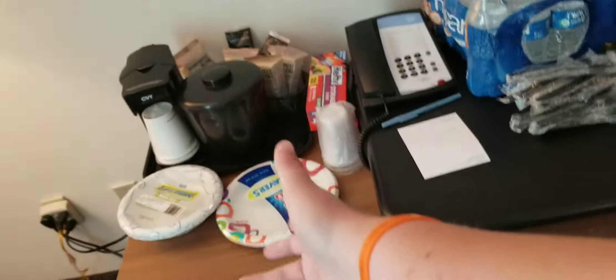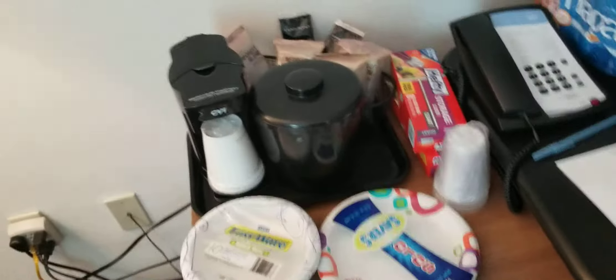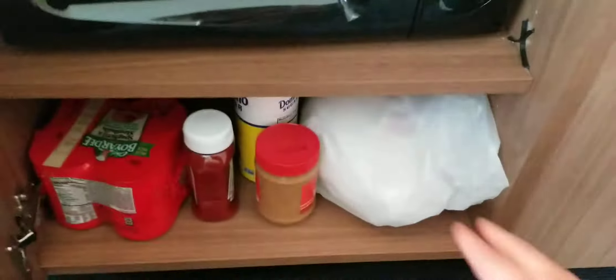Over here you got your coffee and coffee maker. The ice bucket was sitting on the bathroom sink but I moved it out here so when I go get ice it's easier. Down here you have your miniature fridge — and I mean, that is a mini fridge. You can probably tell it's pretty small, but hey, it works. Then in here you got a microwave with extra storage down below.